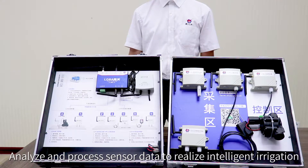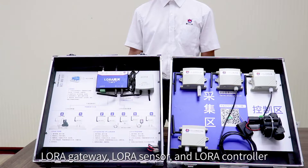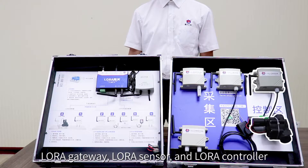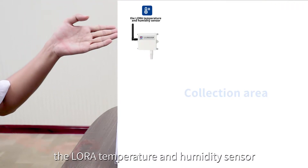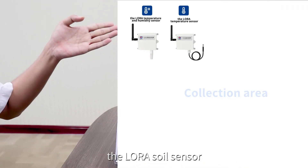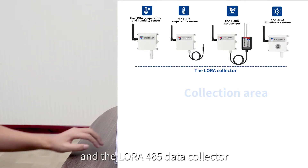The system analyzes and processes sensor data to realize intelligent irrigation. The wireless irrigation system is composed of the LoRa Gateway, LoRa sensor, and LoRa controller. The LoRa collector includes the LoRa temperature and humidity sensor, the LoRa temperature sensor, the LoRa soil sensor, the LoRa luminous sensor, and the LoRa-485 data collector.